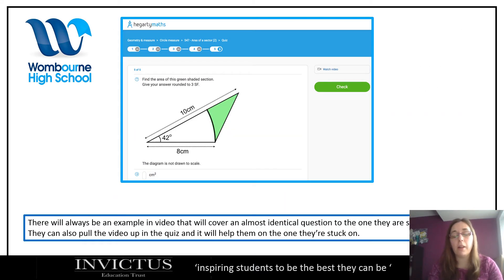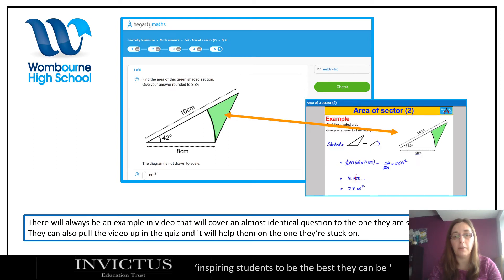When doing either a set task or one they've found for revision, there will always be an example covering an almost identical question. You can click 'watch video' and the example will be pretty much the same as the question, but with the numbers changed — because that's what matters. Techniques are always the same; numbers change. It's about identifying which technique they need to use, and watching that can really help them answer the question.